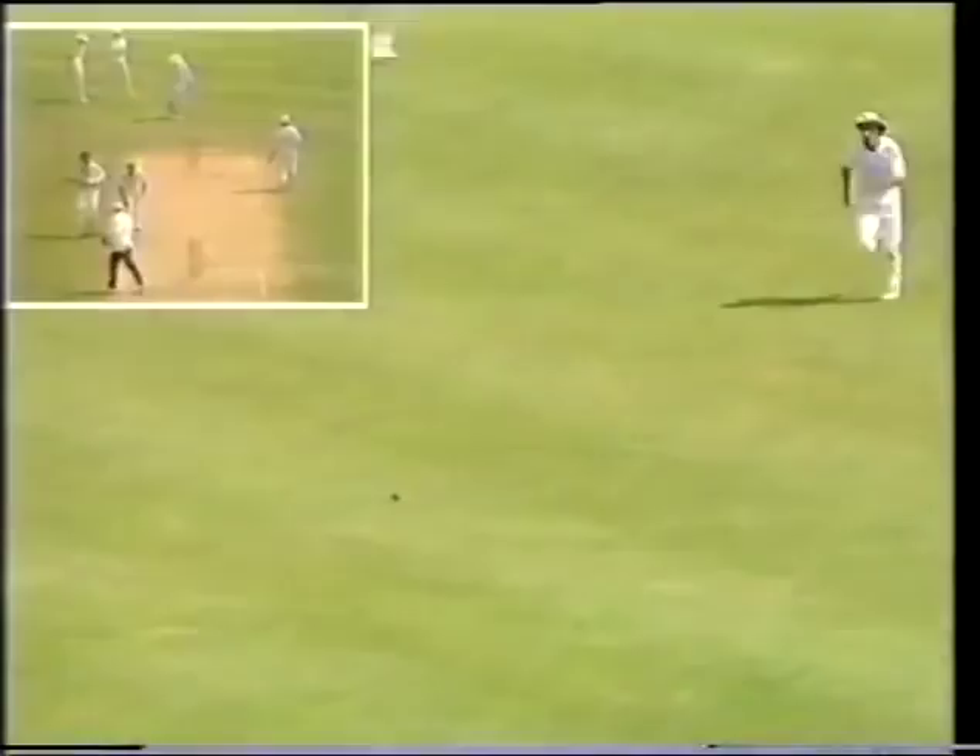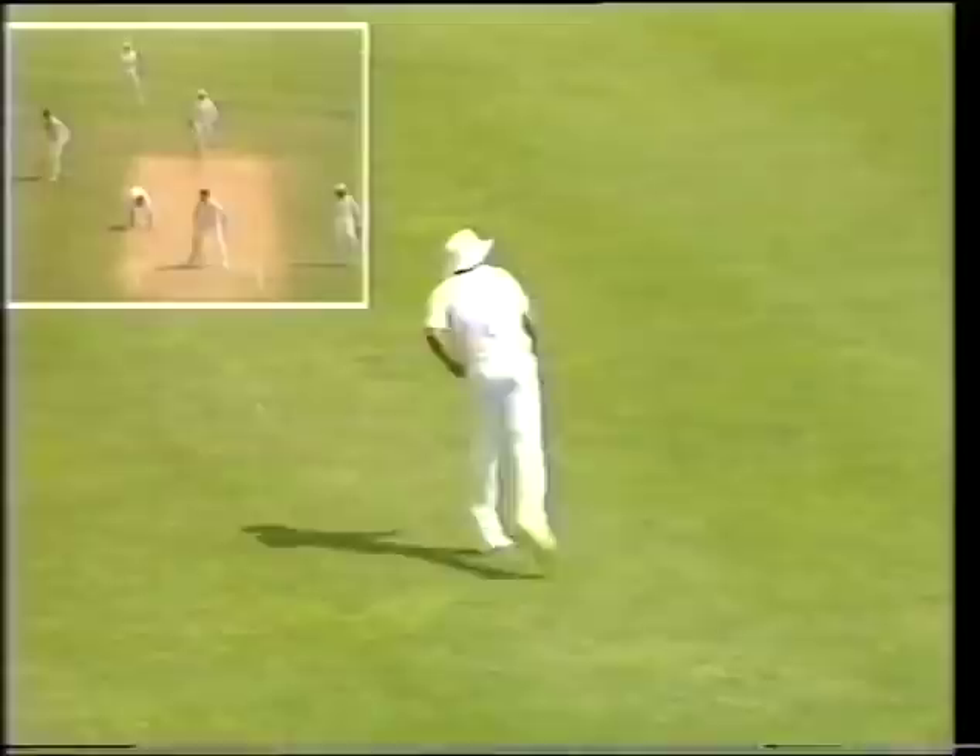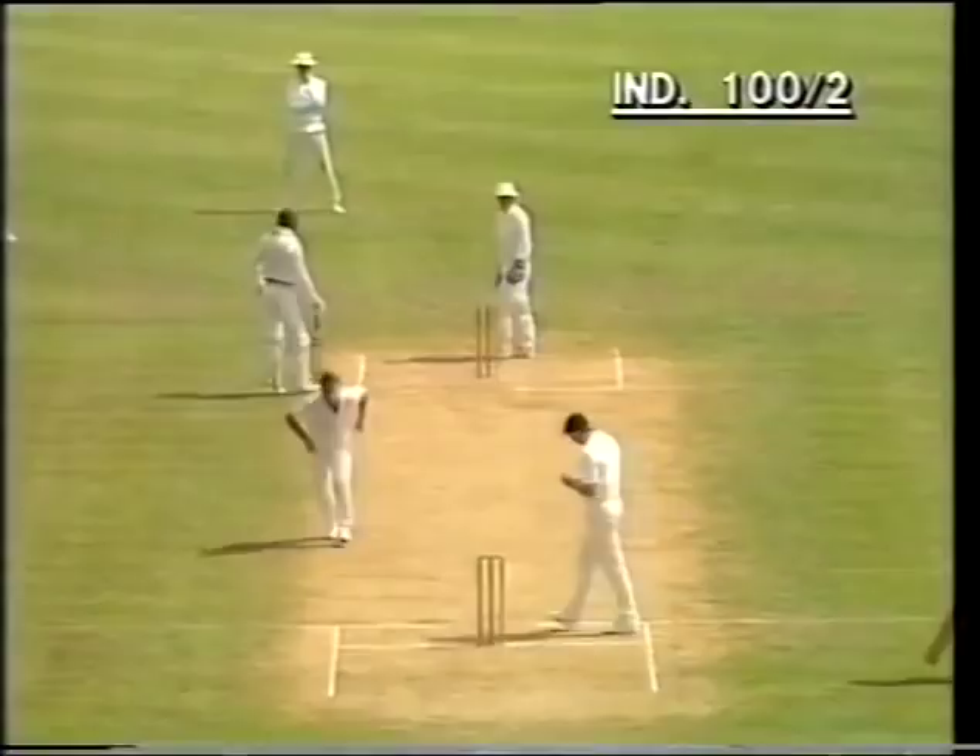The Indians' score is now 100. They've taken the two — that's the Indian 100 posted. Azaruddin goes to three.